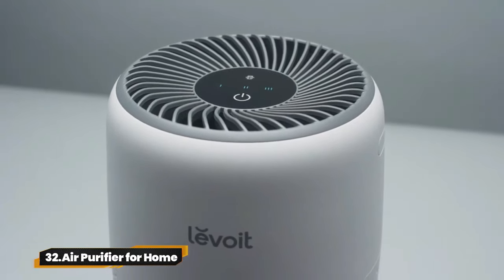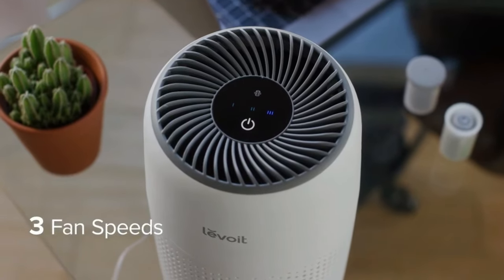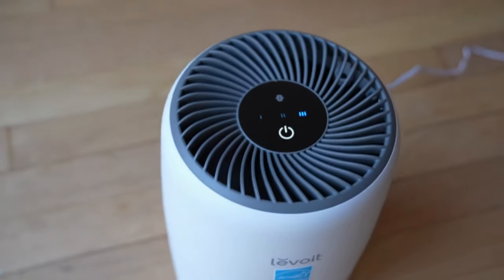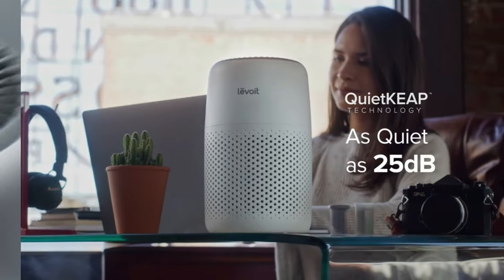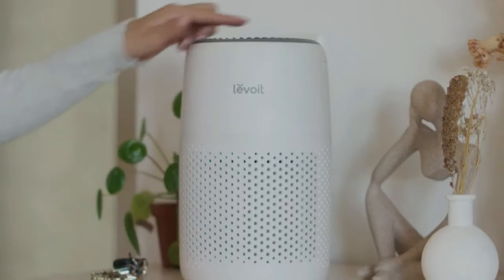32. Air Purifier for Home. Upgrade your air quality game with the Levoit Core 300P Air Purifier. Covering up to 1,095 sq ft, this powerhouse removes dust, smoke, and pet hair with ease. Its whisper-quiet operation won't disturb your sleep, and with multiple filter options, you can customize your purification needs.